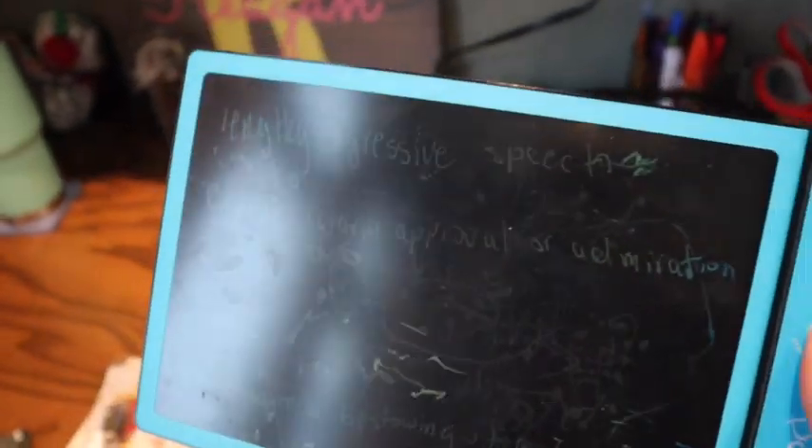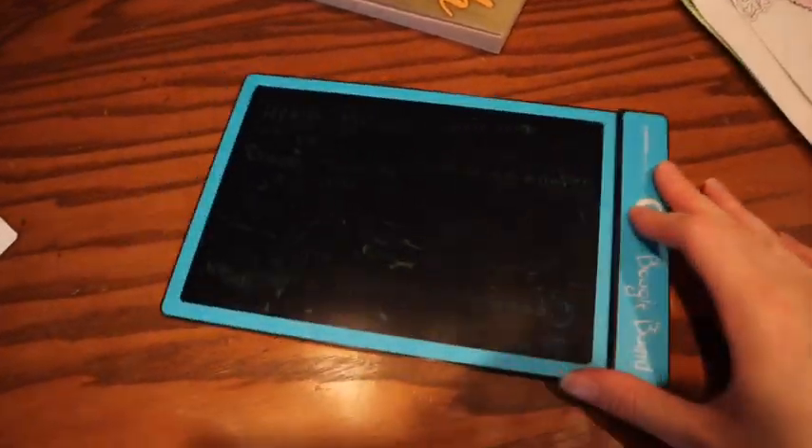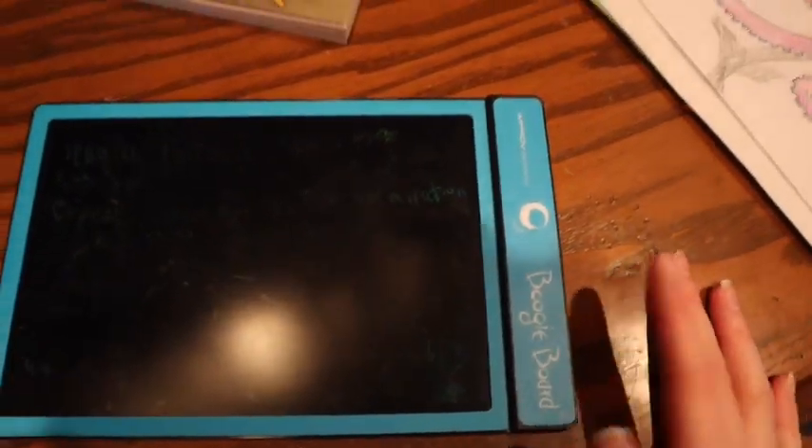I need to throw away this broken boogie board. When I do math or whatever, I write on it and click a button to erase instead of wasting paper, but as you can see it doesn't erase anymore. I have another one right in there so I need to throw this one away along with a few other random things laying around.